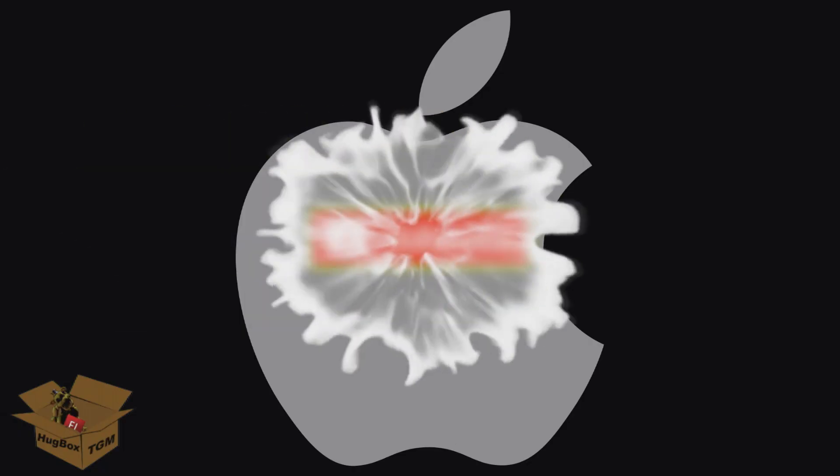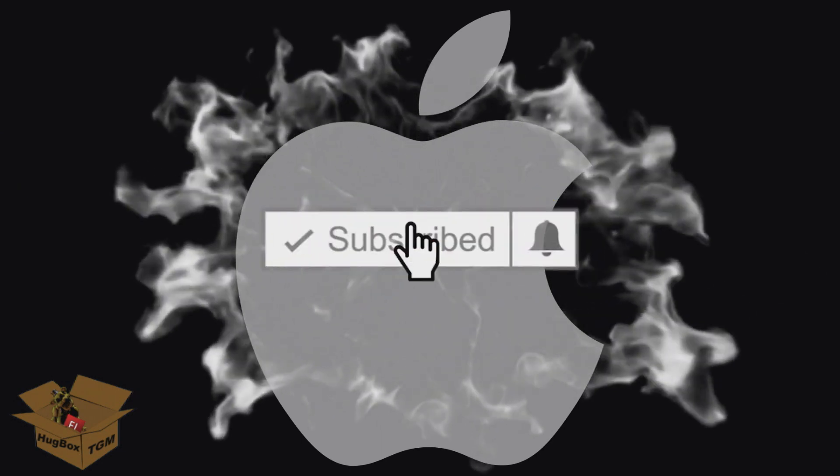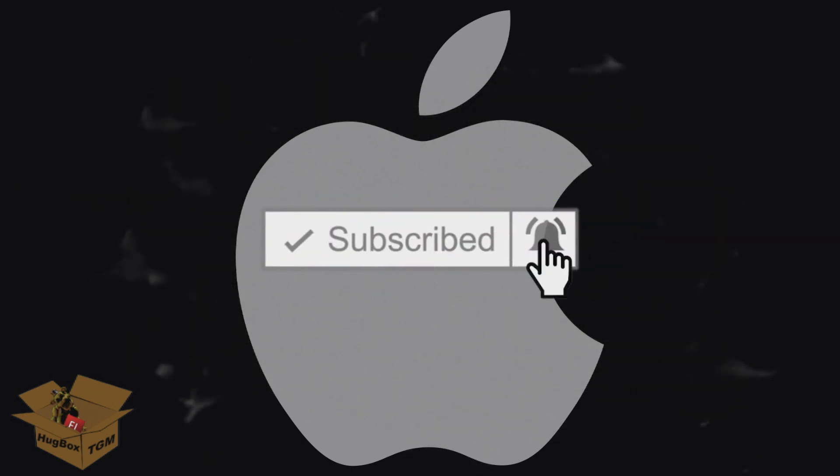So anyway, that is it for this video. Thank you for watching. If you enjoyed this video, please hit the thumbs up. If you want to see more content like this on my channel, please subscribe. And I will do some more videos later. Goodbye.